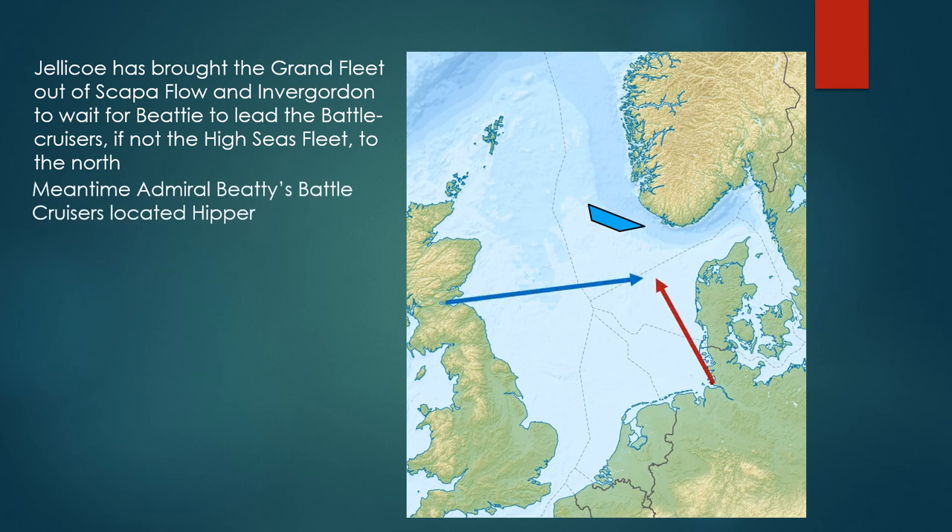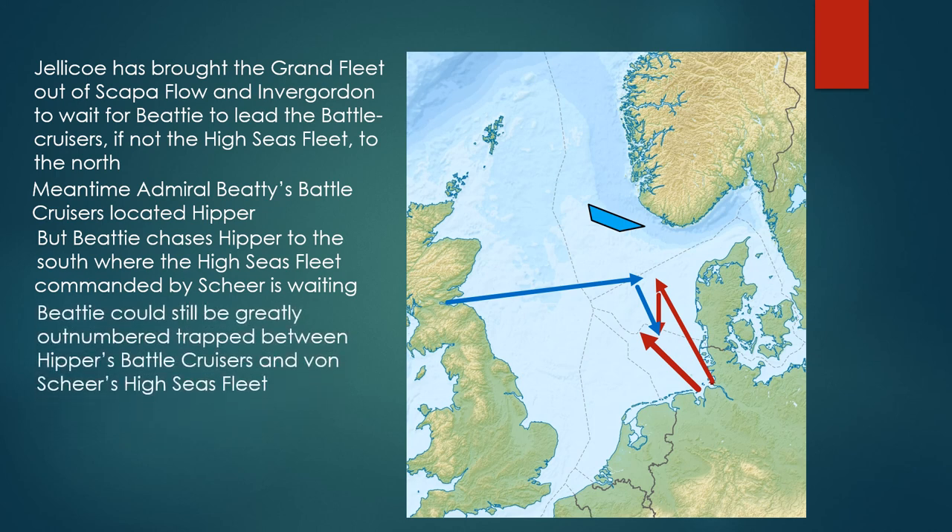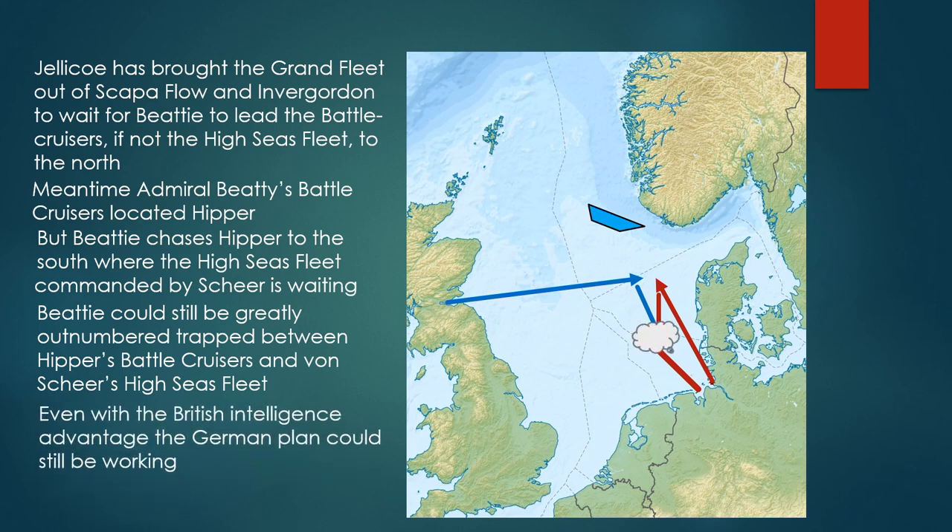Meantime, Beatty's battlecruisers have located Hipper, but Beatty chases Hipper to the south where the High Seas Fleet commanded by Scheer is waiting. Beatty could still be greatly outnumbered and trapped between Hipper's battlecruisers and von Scheer's High Seas Fleet. Even with the British intelligence advantage, the German plan could still be working.